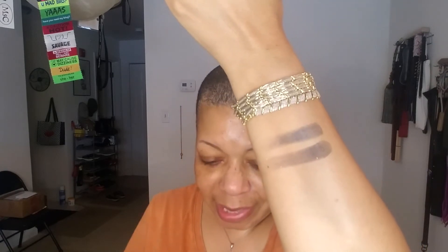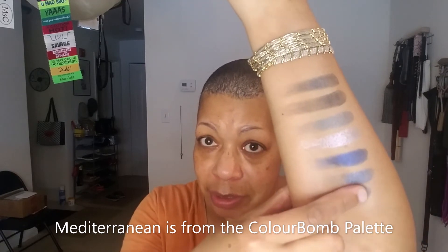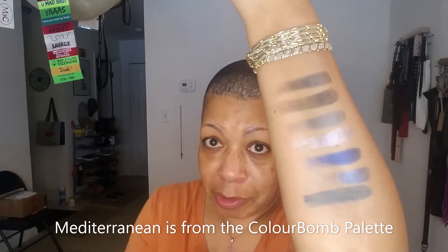Oh my goodness, look at that! Wow. And then the lighter gray — we're going to swatch that against Promiscuous, which I really don't think is a match. And it's not. The blue from Eyeshadow Palette 10 — First Class. This feels gritty in the Color Bomb palette. And we're going to swatch Mediterranean from Color Bomb against the blue from Eyeshadow Palette 10, which is more green than blue.